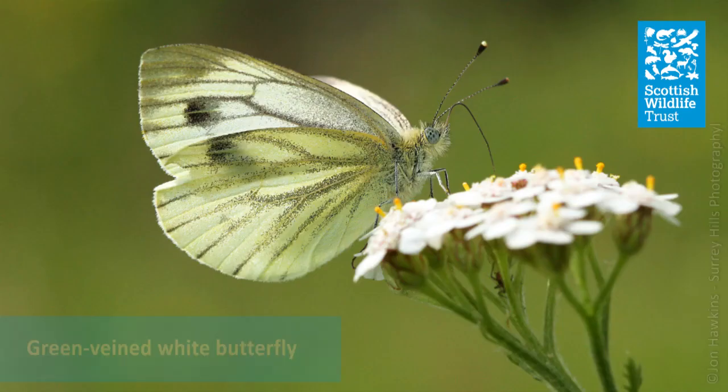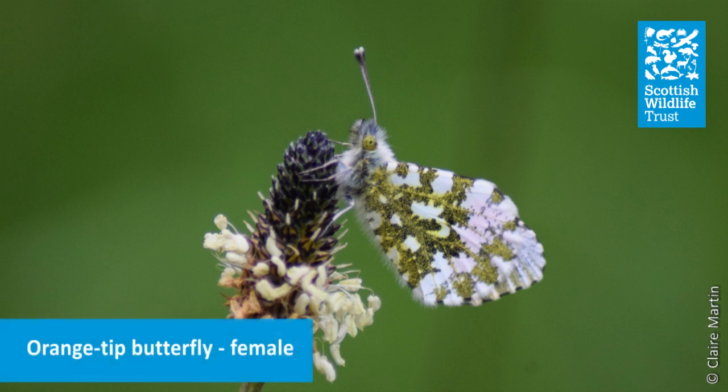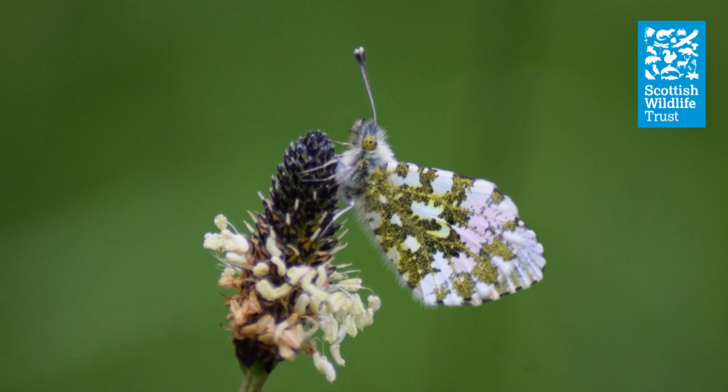However, if you catch a glimpse of the underside of the wings, this can help you identify the species, as they have this beautiful green lichen splotch pattern.